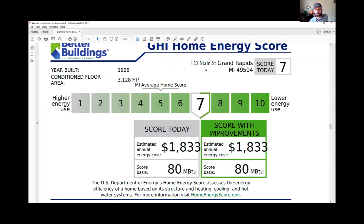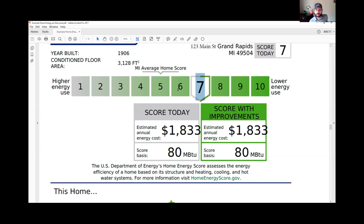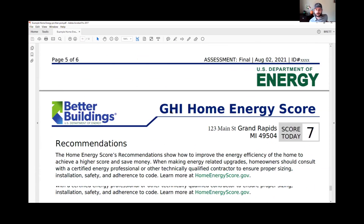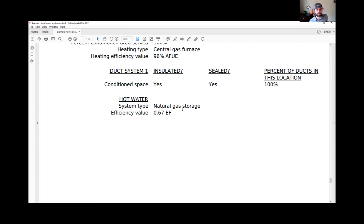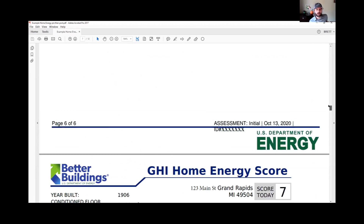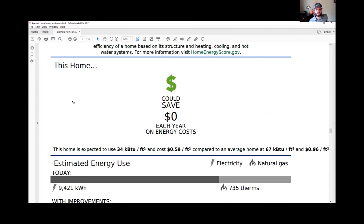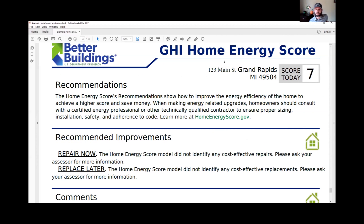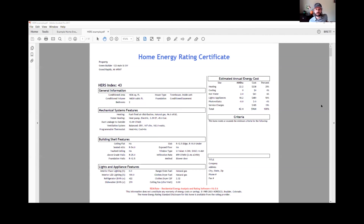Here's an example of a post-improvement report where you might get up to a seven. I also like that this report provides a comparison of pre and post performance — unfortunately that specific comparison handout didn't make it to you, but I'll make sure to send it out later. Moving on to the Home Energy Rating Certificate — the HERS Index rating — it gives you lots of details similar to the Home Energy Score. Some things that are a little different: it gives you ventilation details and appliance details that you won't find on the Home Energy Score report, plus a better breakdown of energy use by heating, cooling, hot water, lighting, and appliances.